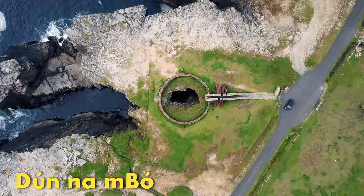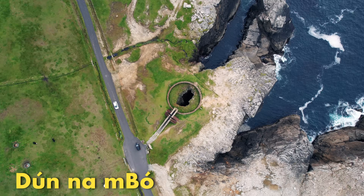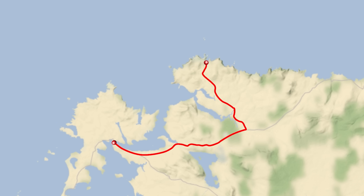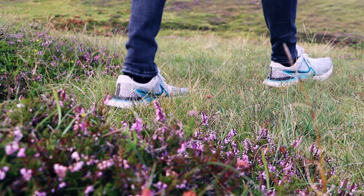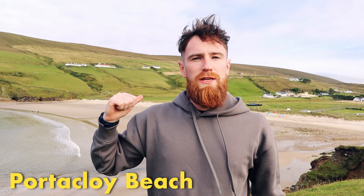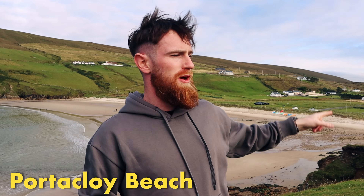After a quick stop at Doonamo Point, another coastal viewing point not far from Belmullet, we made our way to Portacloy Beach to get our hiking fix in for the day. We just parked the car beside the beach and went on a cliff walk around the coast. In all honesty this turned out to be a really simple hike, but we were blown away with the rewards along the way.